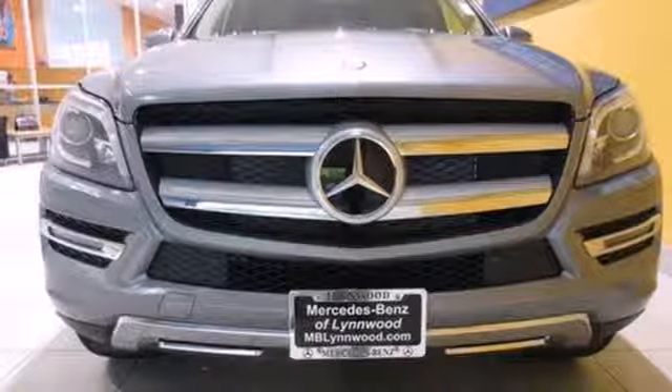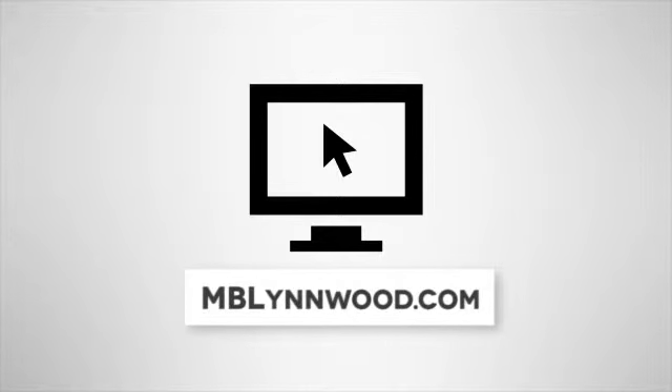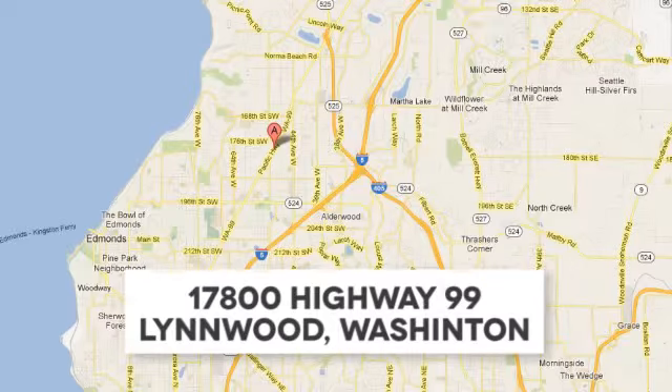Check it out today. Call us at 425-673-0505, online at mblinwood.com, or stop in and visit at 17800 Highway 99.